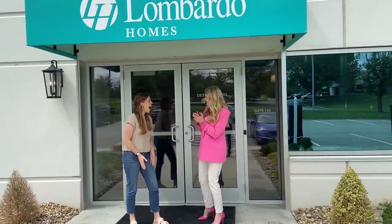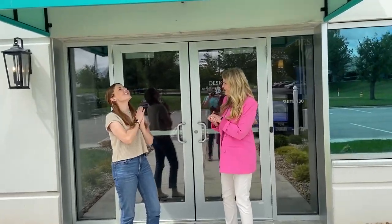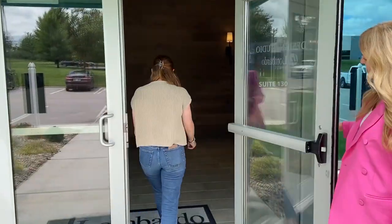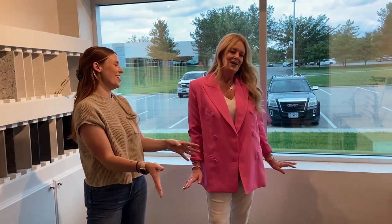Welcome to the Lombardo Homes Design Studio, Liz. Are you excited to get started? We're in the design studio right now and we've pulled some beautiful pieces for both the kitchen and the bathroom. Carrie has taken us through it — Carrie, explain to us what we've got going on here.